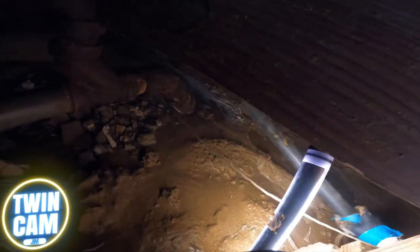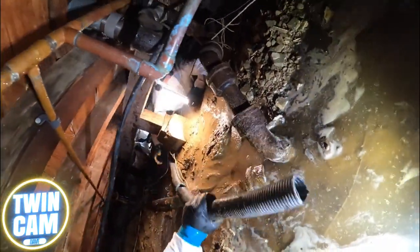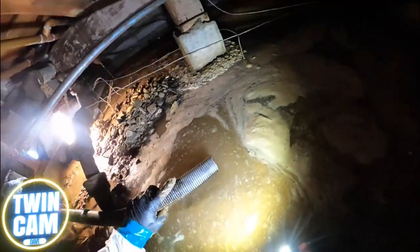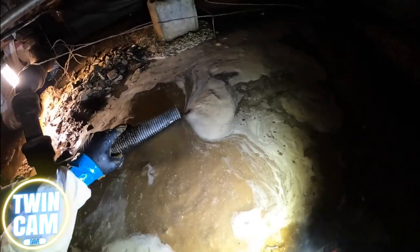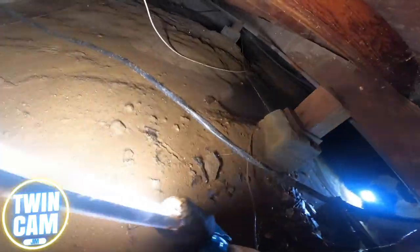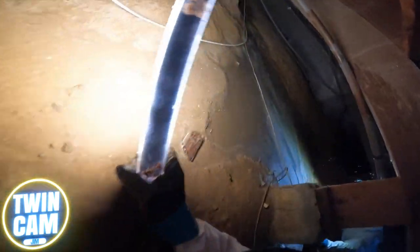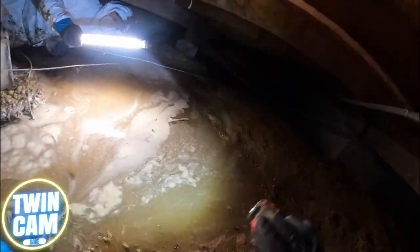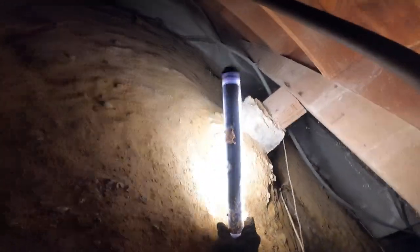We've got the hose plugged in and ready. We're going to switch on the pump to see how much water we can pull out. While Dave's doing that, I'm going to run over here and see how bad it is on the other side. There's a bathroom over here — watch out for the wires. This is probably the kitchen line.